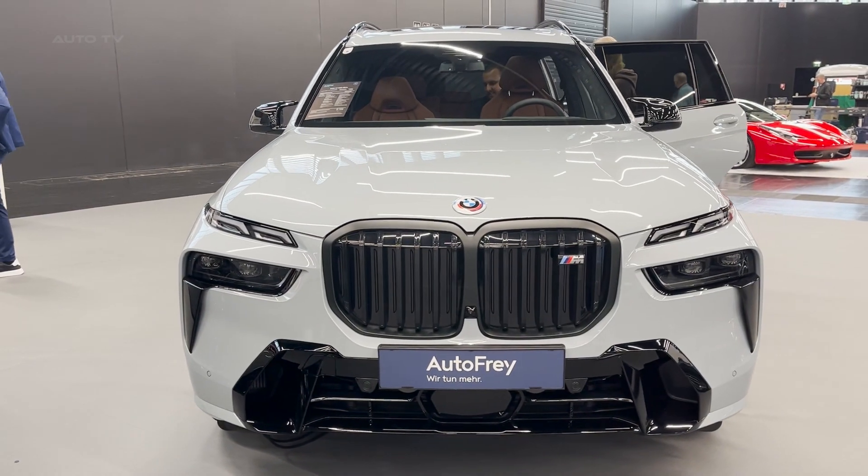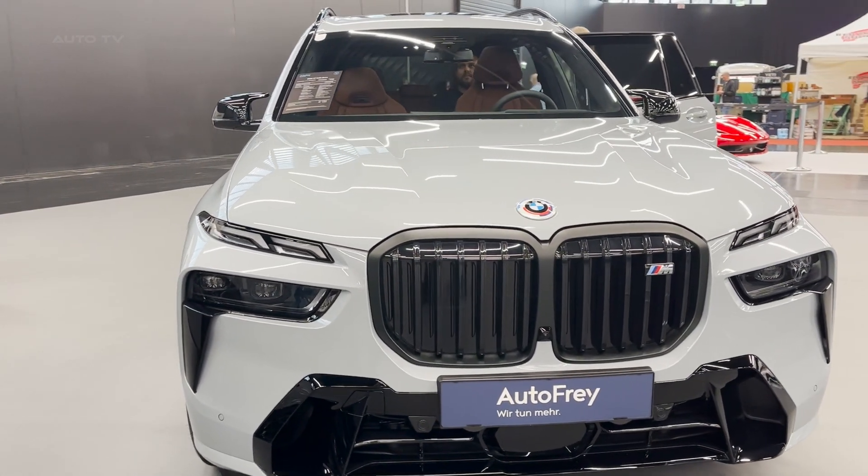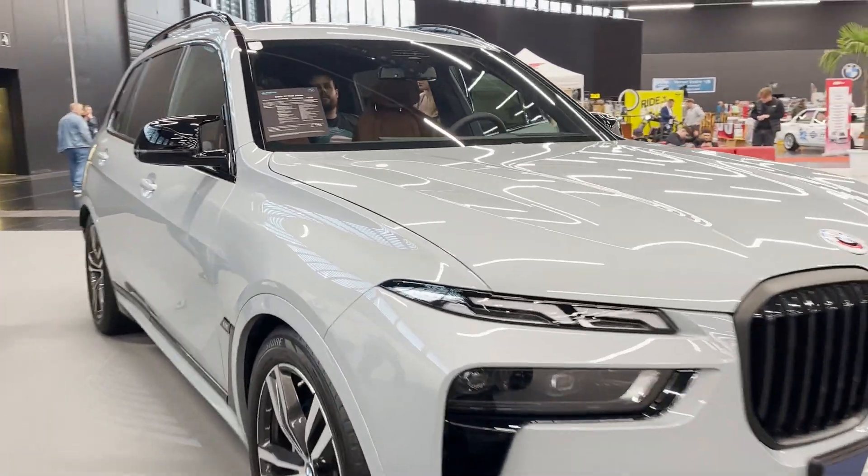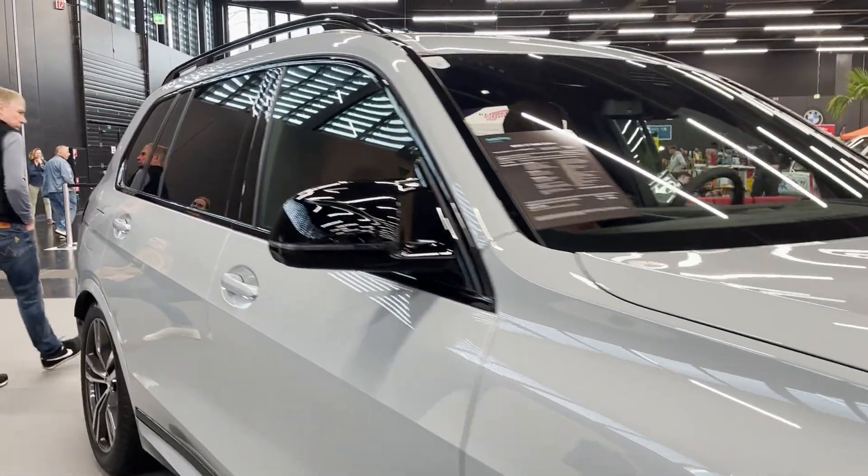Hey there, welcome back to our channel. Today we're going to preview the all-new 2023 BMW X7 M60i X-Drive, a luxury-class SUV that's taking the market by storm.